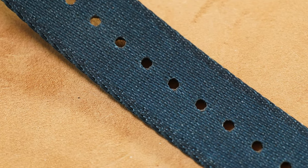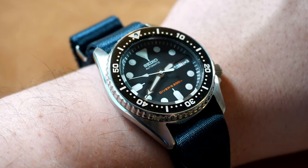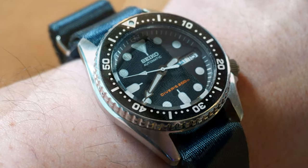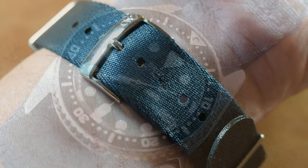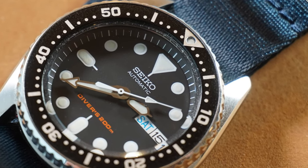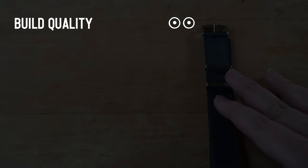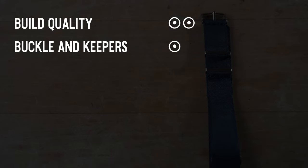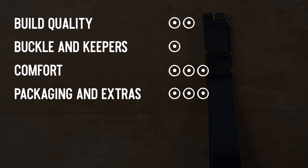The holes on the band weren't reinforced — they were large enough, but I don't know how long they'd hold up over time. The super supple material felt more like cloth than nylon, so over time it may fray — but only time will tell. Build quality: 2 — tightly stitched around the hardware. Buckles and keepers: 1 — felt they could be a little nicer. Comfort: 3 — a super comfortable premium nylon. Packaging and extras: 3. Value: 1 — at $26, one of the more expensive bands on the day.